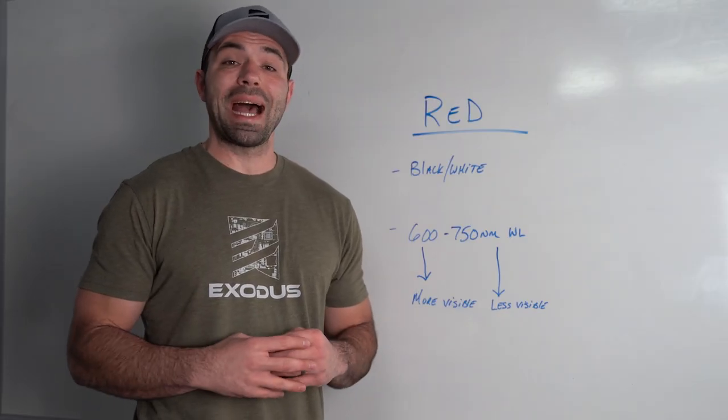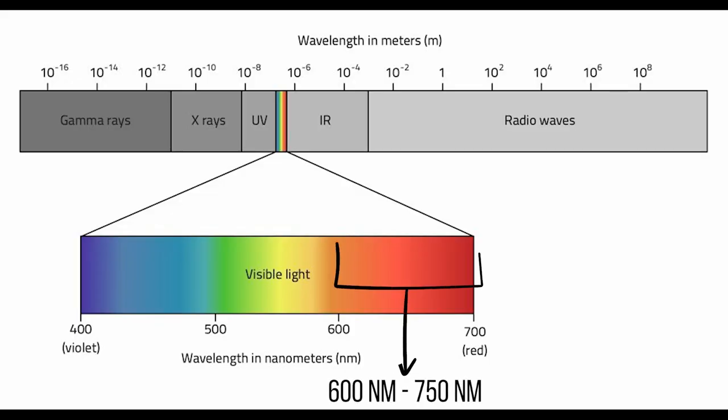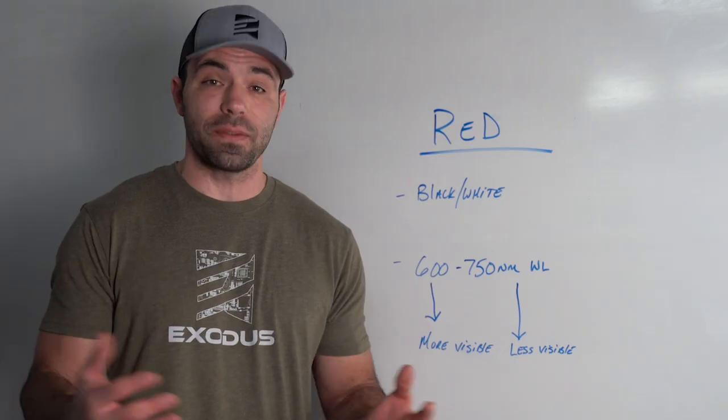Red flash cameras, also known as IR cameras, include any bulb that's going to emit light somewhere between 600 to 750 nanometers. On the lower end of that wavelength, the light's more visible. As you creep into that upper side at 750 plus, that light becomes less visible.